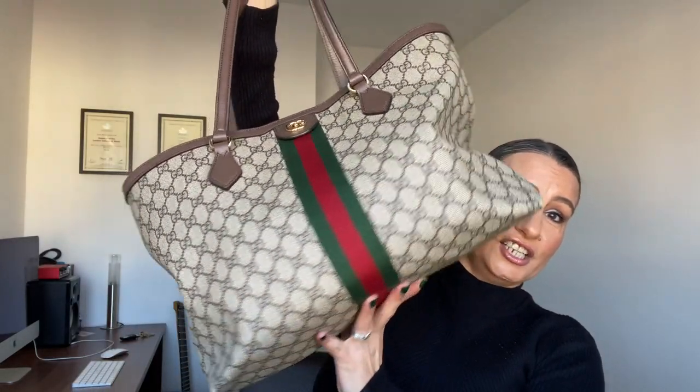First up — she's a big bag. Let's be fair, this bag is huge and I still stuff it full of stuff.